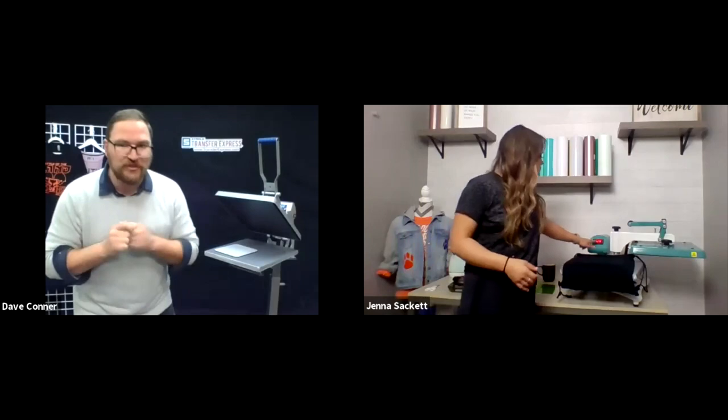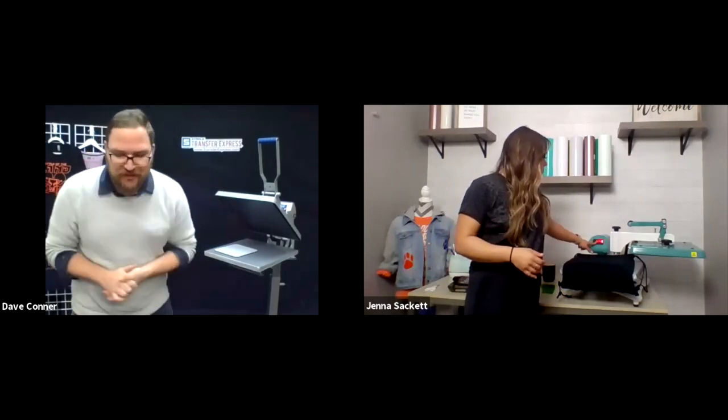We're going to talk about decorating and selling hoodies, tote bags, towels, sweatshirts, jackets, and pretty much a whole bunch of items you could heat press. We're going to talk about how to choose the best transfer for your product and also how to maximize your profitability with these extra promo items at absolutely no added cost with our screen printed transfers here at Transfer Express.